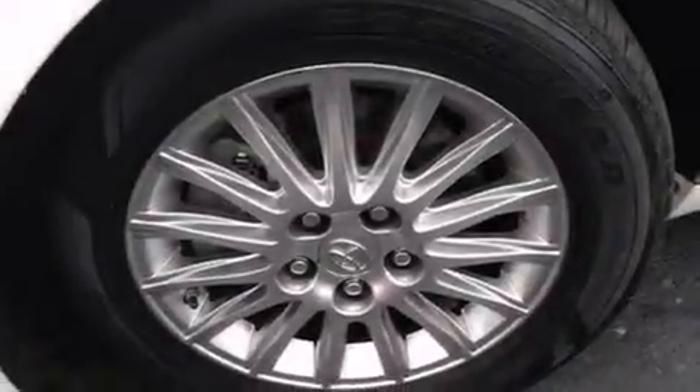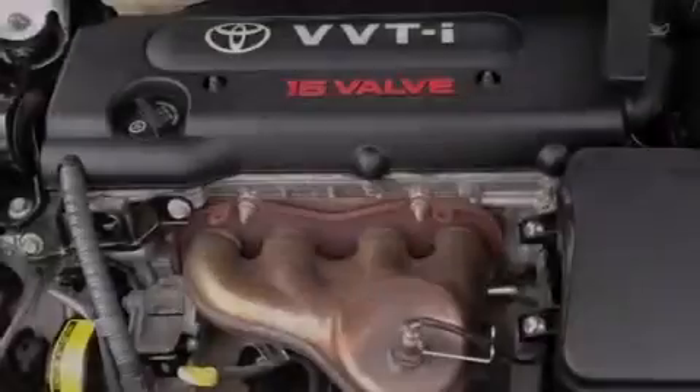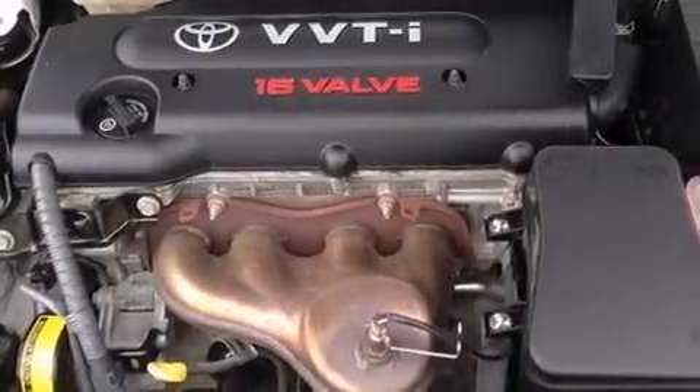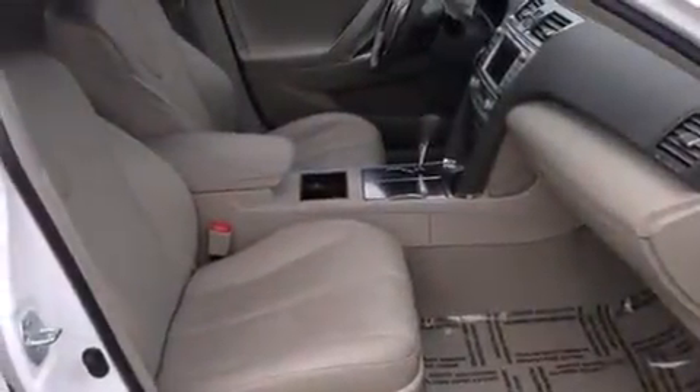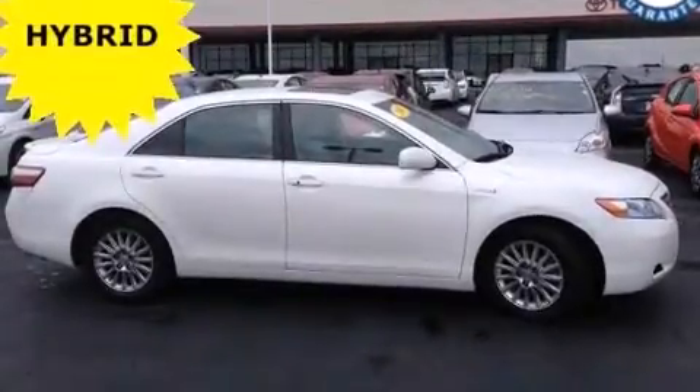The following features are also included: a multi-function display, a pass-through rear seat, cruise control, a CD player, a leather-wrapped steering wheel, side impact airbags, rear seat childproof door locks, a collapsible steering column, and steering wheel mounted stereo controls.